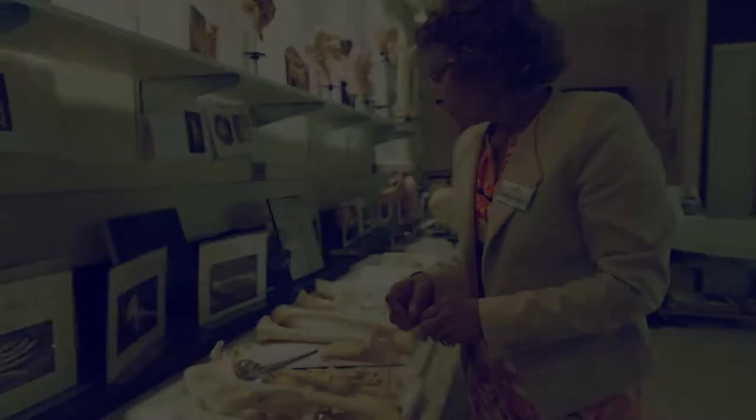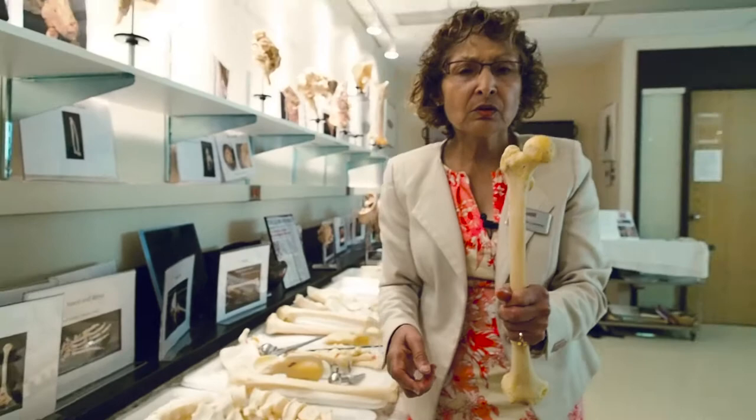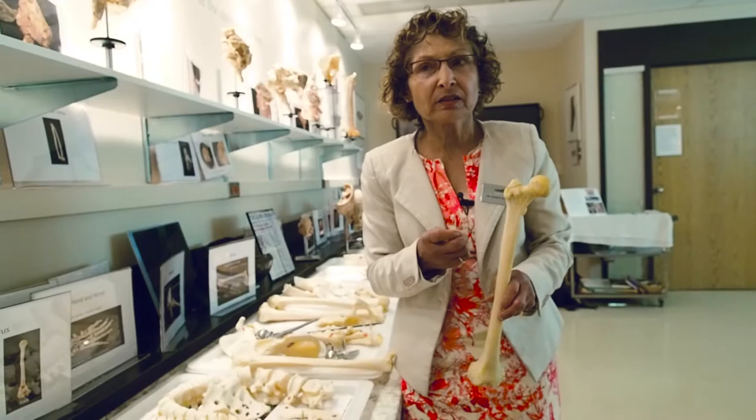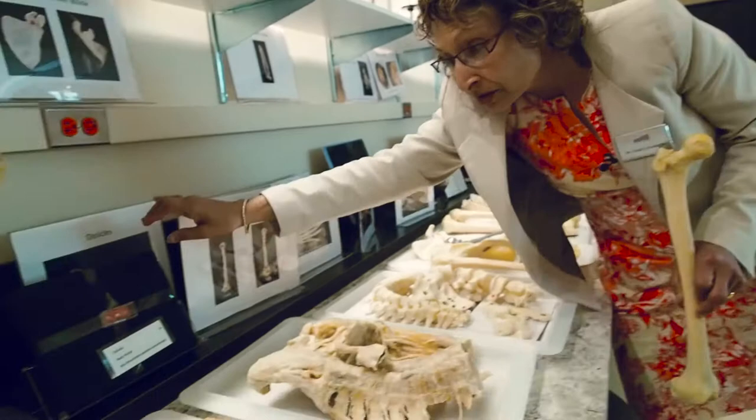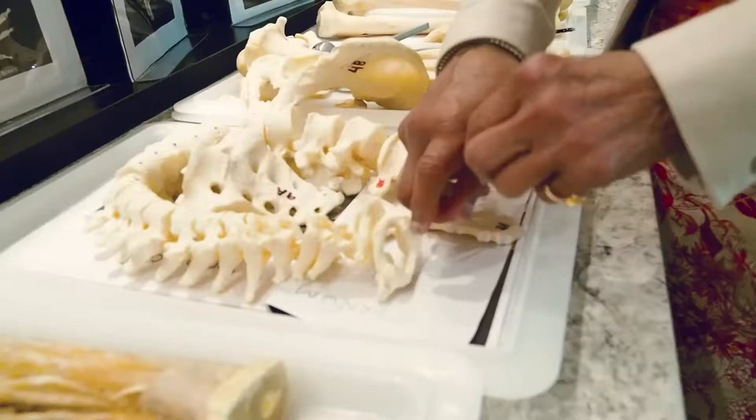Since I showed you the longest bone in the body, do you know where the smallest bones are and how small they are? Here are the smallest bones in the body — these three bones are inside your ear, and not only are they there, they move and vibrate. If they didn't move you wouldn't hear.